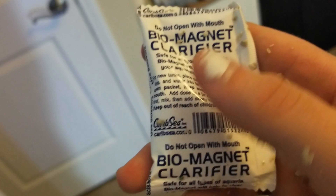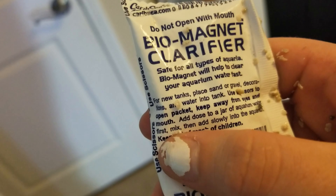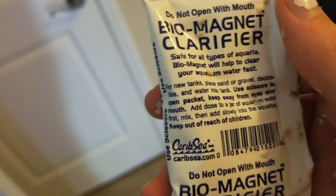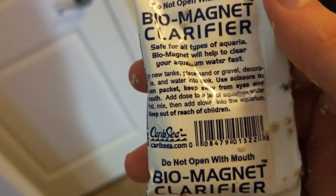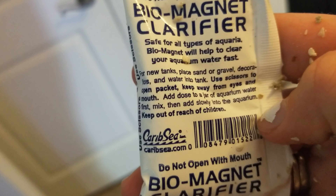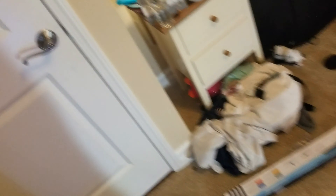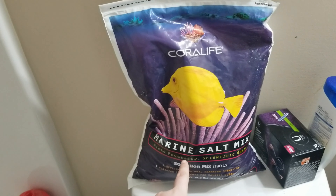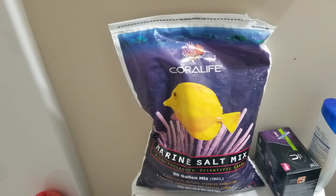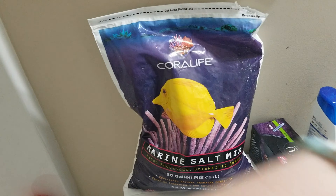Guys, I found a present — biomagnet clarifier. For new tanks: place sand or gravel, decorations, and water into tank. Use scissors to open packet. Keep away from eyes and mouth. Dose a jar of aquarium water, mix, and then add slowly into the aquarium. Keep out of reach of children. Okay, that's cool. So I have my marine salt mix. For my brackish water tank I do not add a lot of salt at all, but I'm assuming I'm going to be adding a lot of salt for this one. So I'm going to test it, add it, mix it with the water, and then test it and see how it's doing.